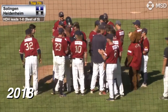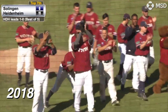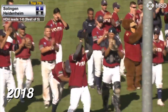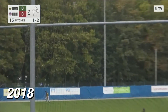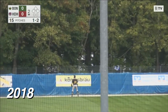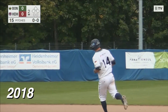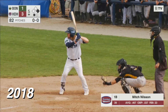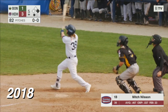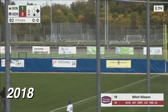Two via the walk, one via his own error. A no-hitter for R.J. Hively — four against Regensburg. Fly ball, left field — Auf Wiedersehen, home run. 1-0 Heidenheim. Mitch Nilsson steht in der batter's box. Fly ball, right field — weit weg, weit weg, weiter, weiter — home run.